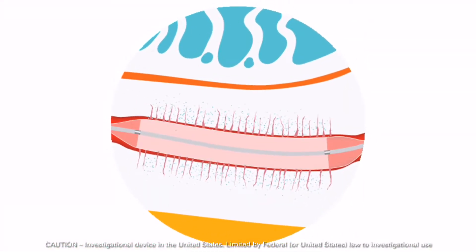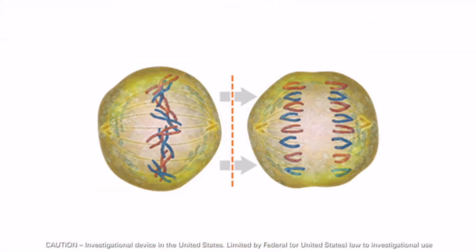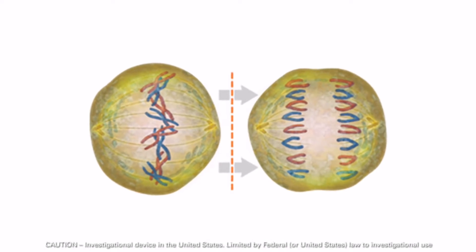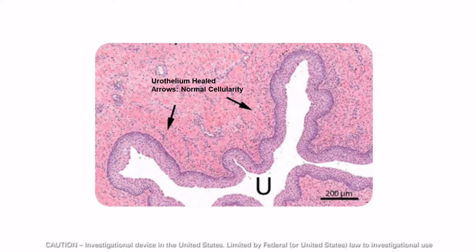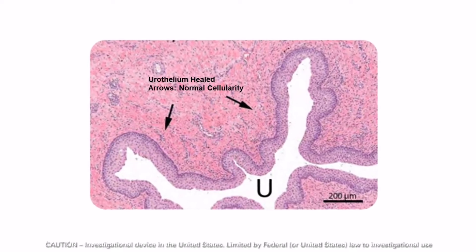As a mitotic inhibitor, Paclitaxel's mechanism of action works by preventing cell division and migration, stopping new tissue growth and fibrotic scarring that leads to stricture recurrence.